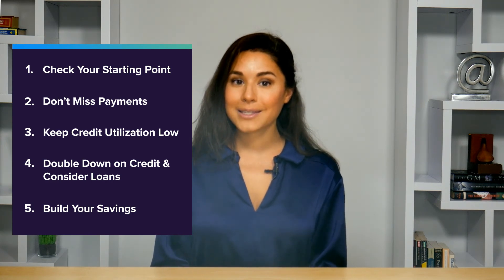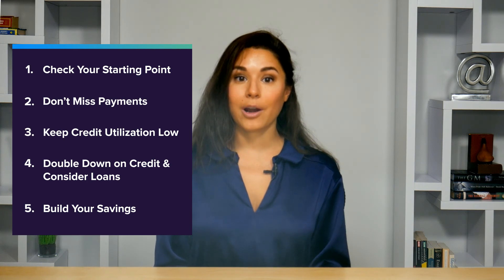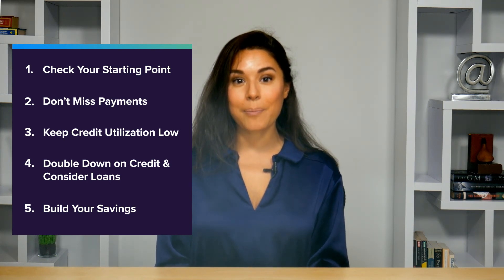And lastly, don't forget to build your emergency fund as you build your credit. Without some money saved for a rainy day, you're only a major unexpected expense away from a missed bill or credit score damage. So with those things in mind, you can compare the best credit cards for building credit on WalletHub today to find the right one for you.